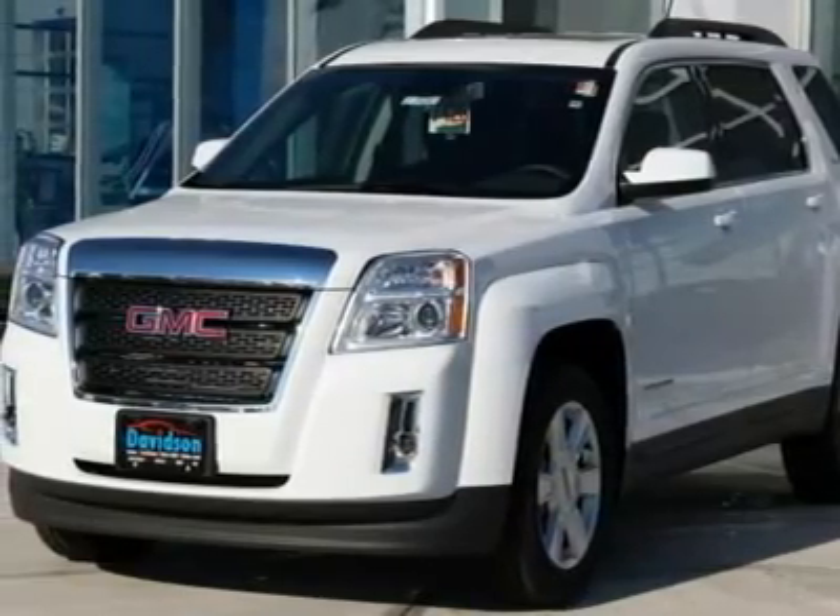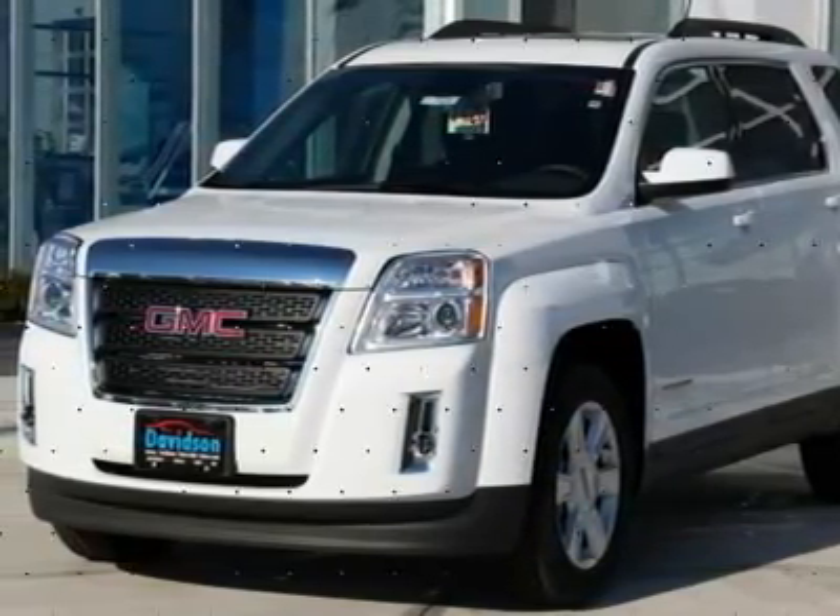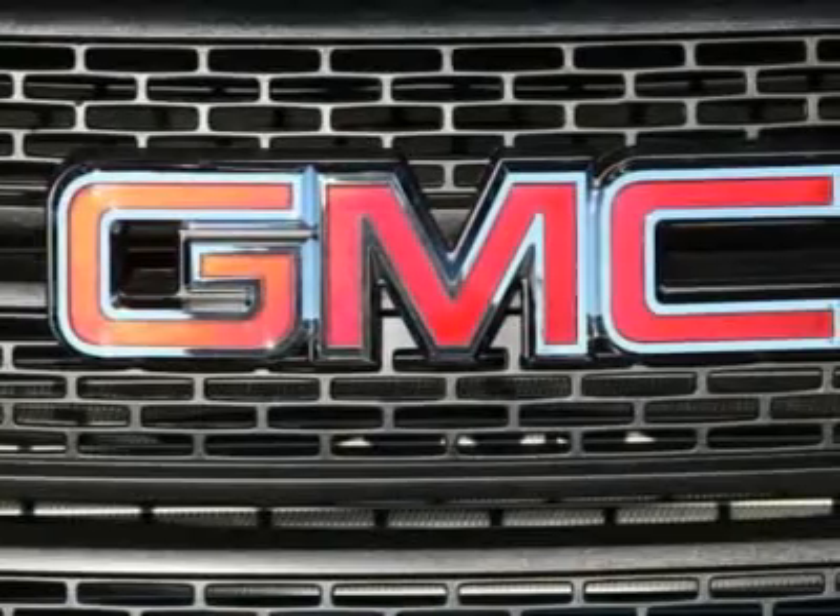SLE Trim with Olympic White Exterior and Jet Black Interior. Click Me. Key features include: